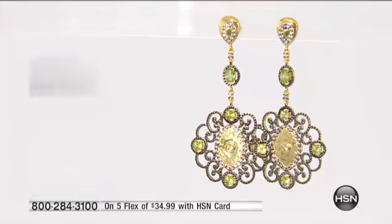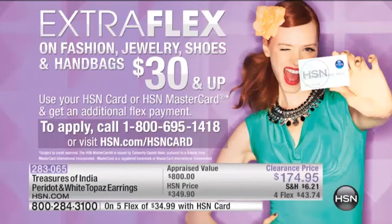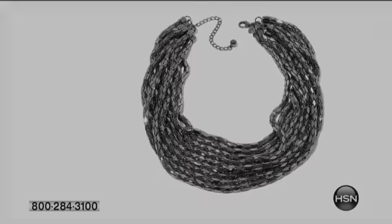We have a necklace that's going to go with this — it's different the way that it works together. Don't forget about that HSN card. That is your power today to get an extra flex payment on any — not just jewelry, but shoes, fashion, and handbags, $30 and up. I want to show you a couple of things that are still available, including the earrings.